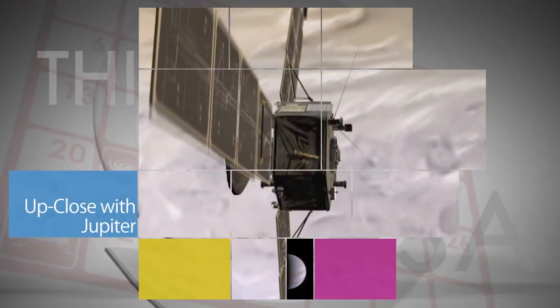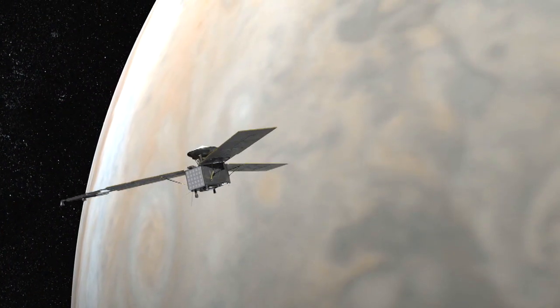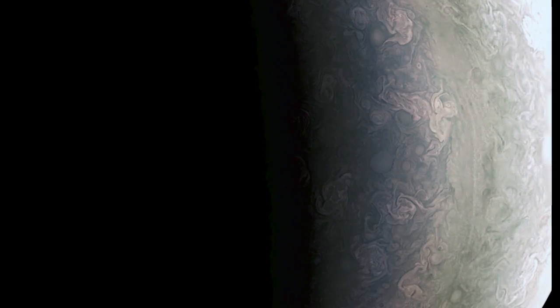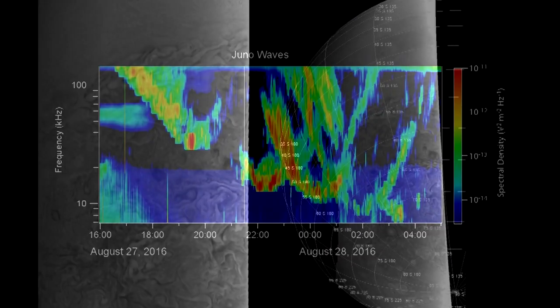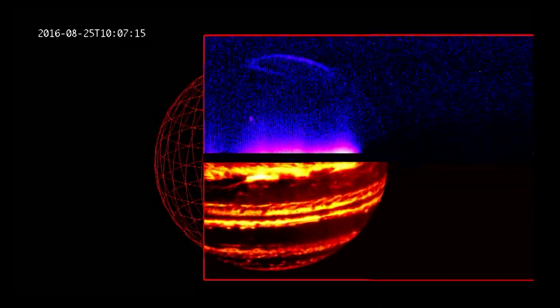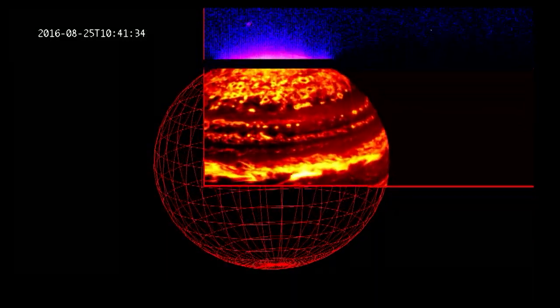NASA's Juno spacecraft successfully completed the first and closest of its 36 orbital flybys of Jupiter on Aug. 27, zipping past the planet about 2,600 miles above its swirling clouds. This also was the first time Juno's entire suite of science instruments was activated and looking at the giant planet as the spacecraft zoomed past.